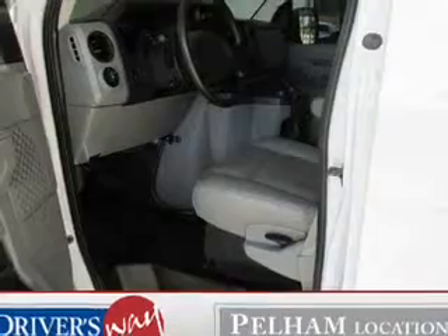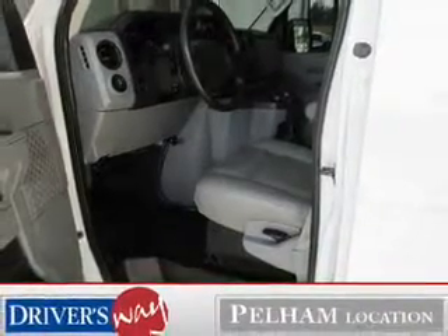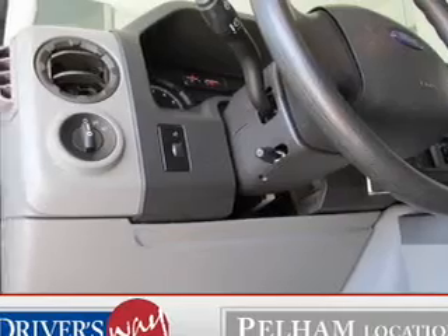Keyless entry. Power door locks. Power windows. An AM-FM stereo. An alarm system. Power steering. An adjustable tilt steering wheel.